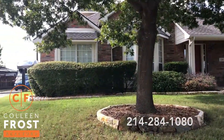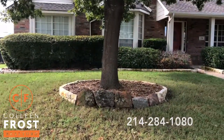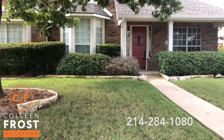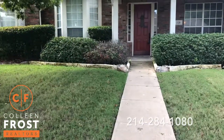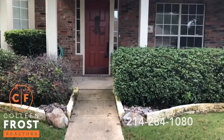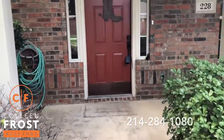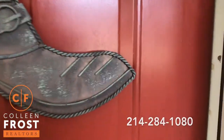We have a wonderful gated driveway, great curb appeal, and a super cute front porch. Just so you know, in the Timbers, Peachtree is a wonderful street to live on. It's super quiet — it's like a big cul-de-sac. It's really, really private with not a lot of traffic.